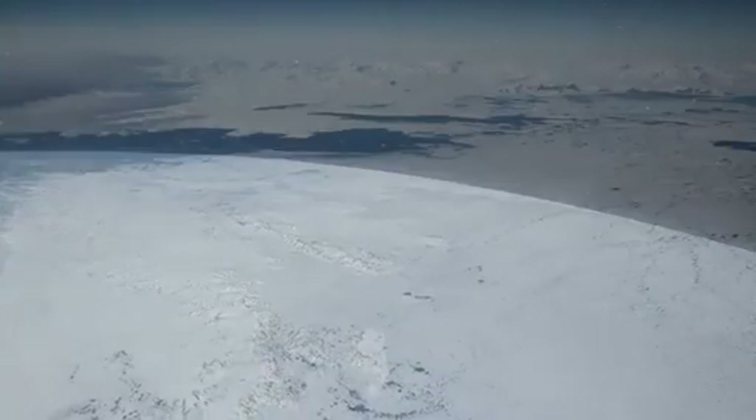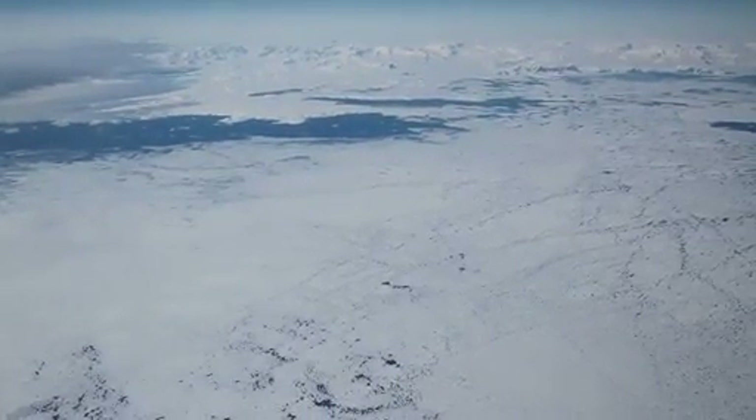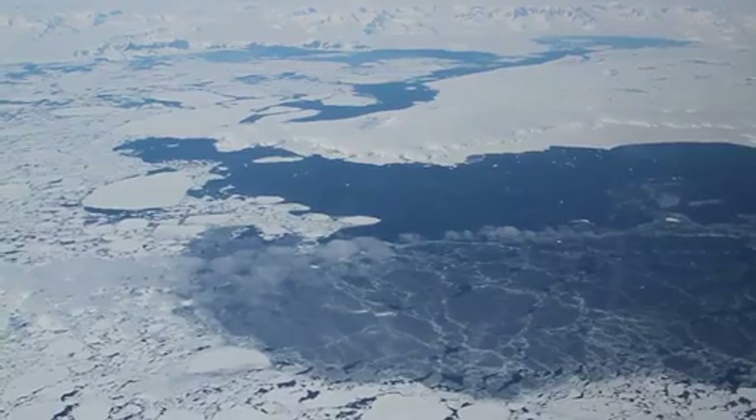IceBridge often passes the scenic Antarctic Peninsula on its way to survey the continent's ice sheets, glaciers, and surrounding sea ice. The peninsula's mountains are habitually shrouded by clouds, but today we have a clear view.